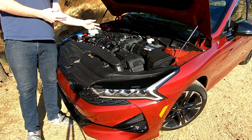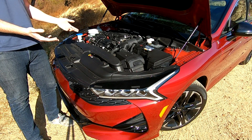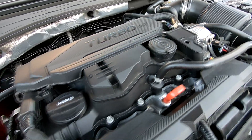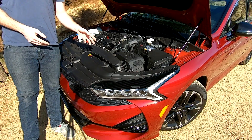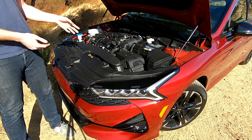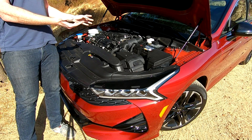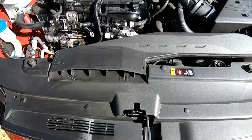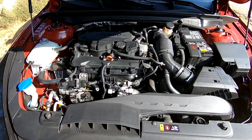Under the hood, the standard engine is a 1.6 liter turbocharged inline four-cylinder that produces 180 horsepower and 195 pound-feet of torque, paired to an eight-speed automatic transmission. Front-wheel drive is standard, though all-wheel drive is available as an extra — something not featured in a contemporary Accord or Camry.